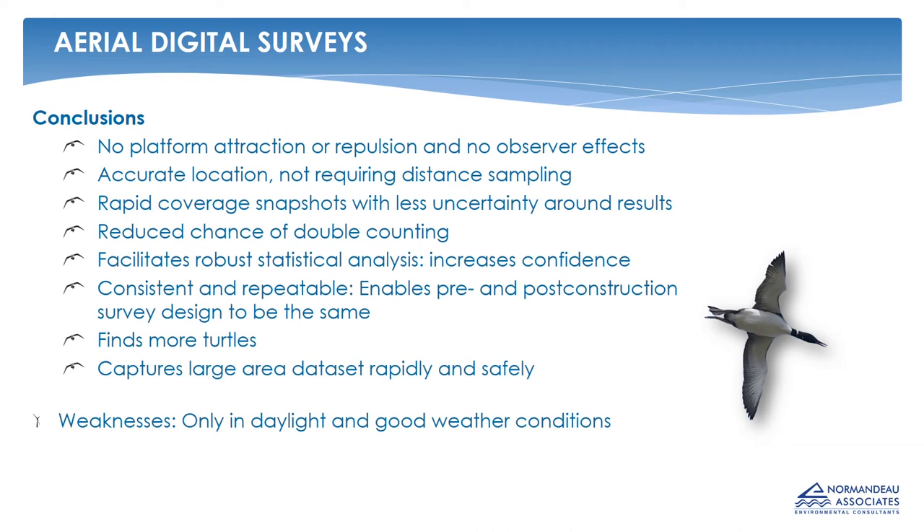The weakness of the technology is that it can only provide information during daylight hours, so nocturnal movements and migrations can't be monitored using this technology. For birds, this means we can't contribute to knowledge regarding red knots or piping plover, for example, which are two listed species that migrate over the Atlantic at night. To address that, we are in the process of developing alternative technologies, but we won't have time to touch on those today as we're focusing totally on aerial digital surveys.